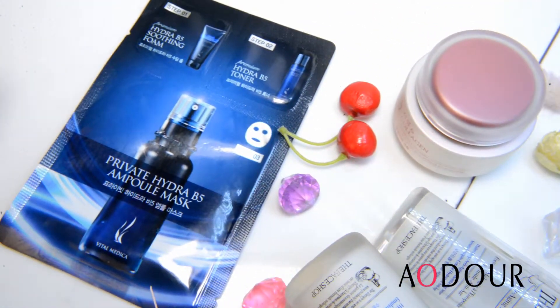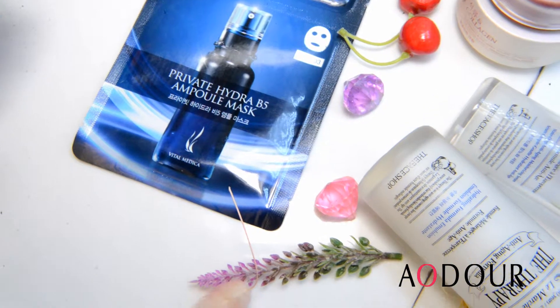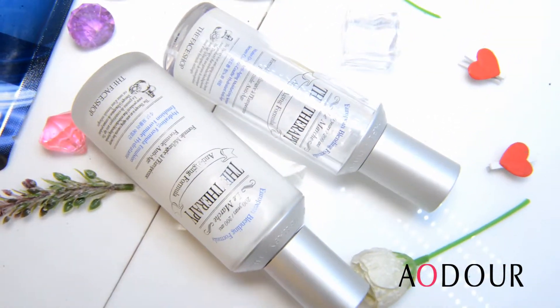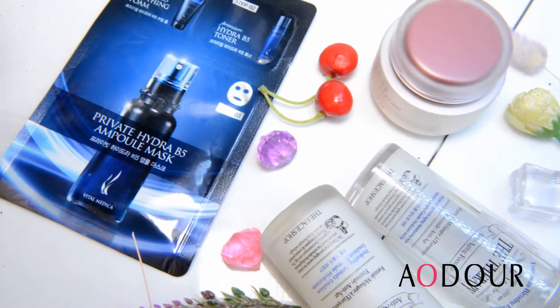Hey guys, it's me Dr. Rihanna. I am your skincare consultant from Adore. Today I am taking you through an anti-aging skincare routine. First we do cleansing and exfoliation. After you have a cleanser which suits you,